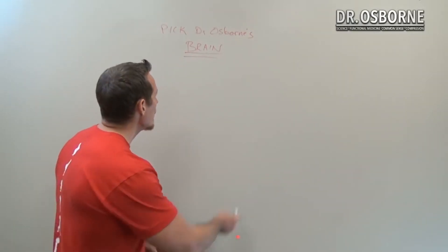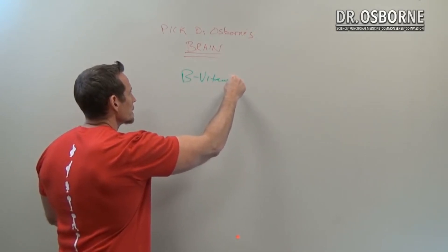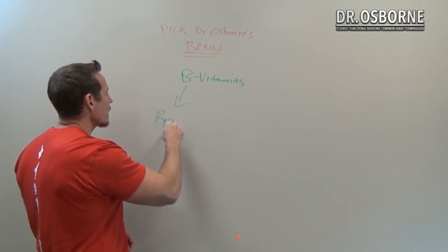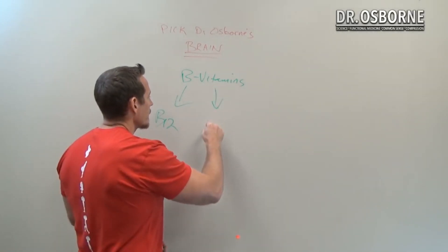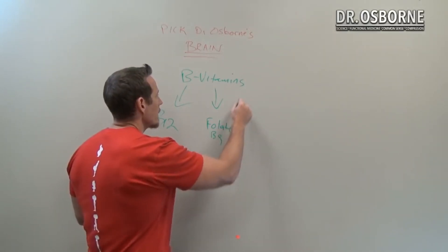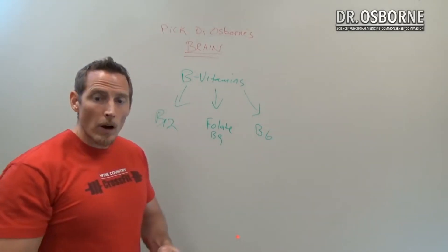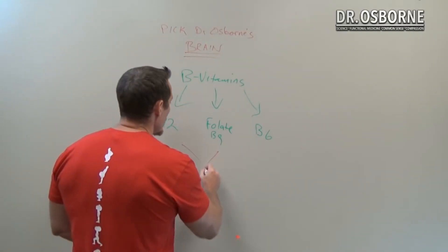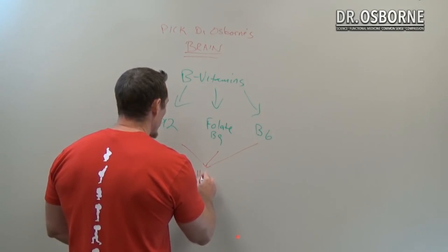Today's topic is all about B vitamins. We're going to focus on a few — starting with vitamin B12, then folate which is vitamin B9, and also vitamin B6. One of the reasons we're talking about these three together is because they all share a similar role in the body.